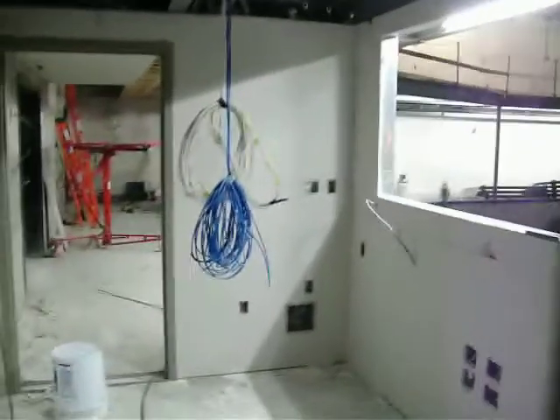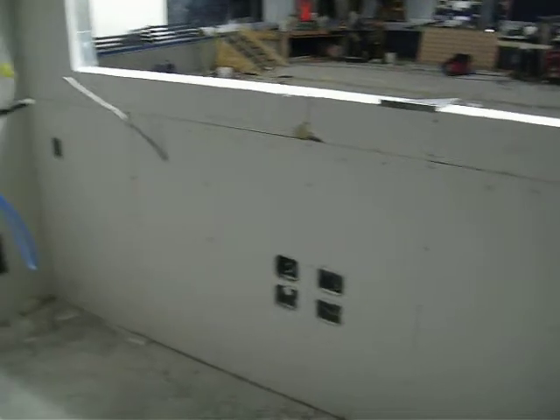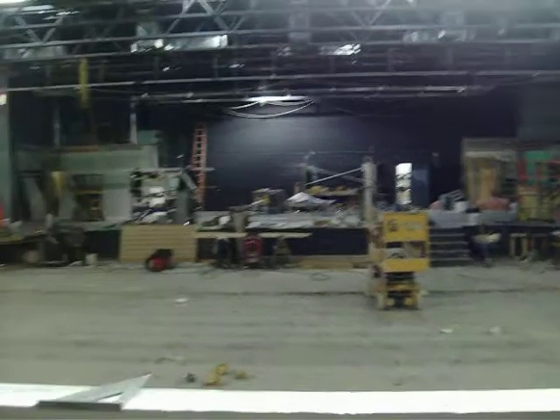This is the control booth for lighting and sound — a lot of switches, a lot of wires, a lot of outlets. There will be a countertop that comes out, and we'll put the sound board and the light board right in this location. There are also some windows to be installed; there will be glass sliding windows.